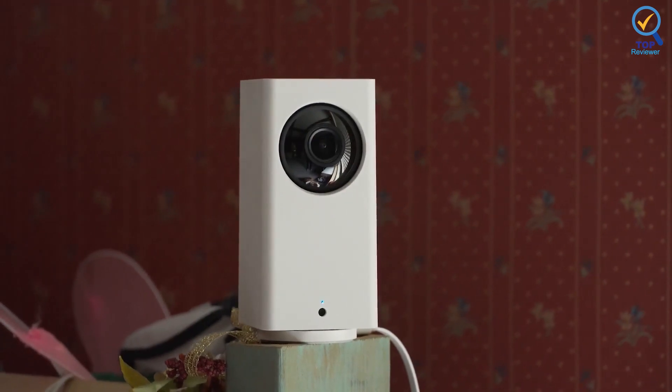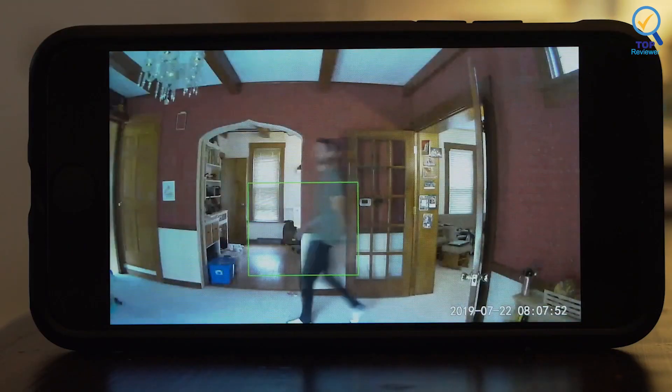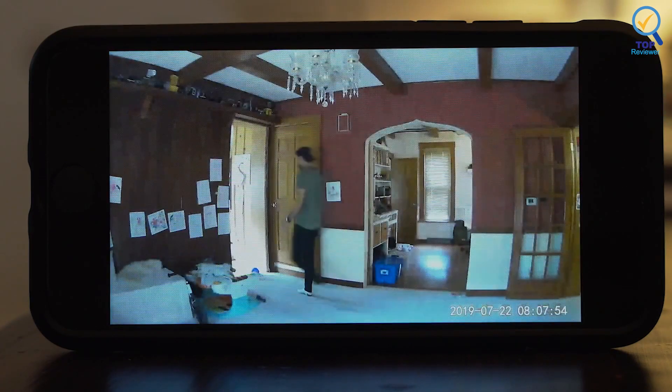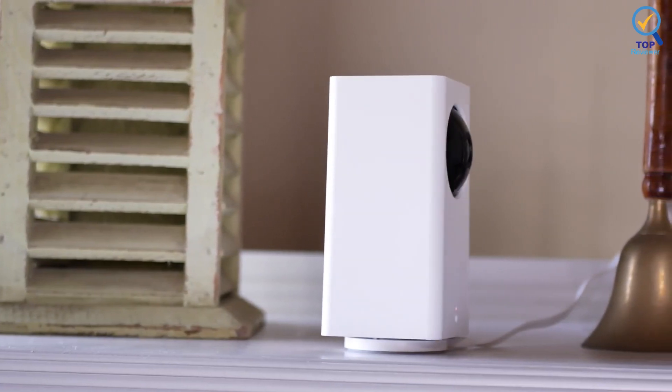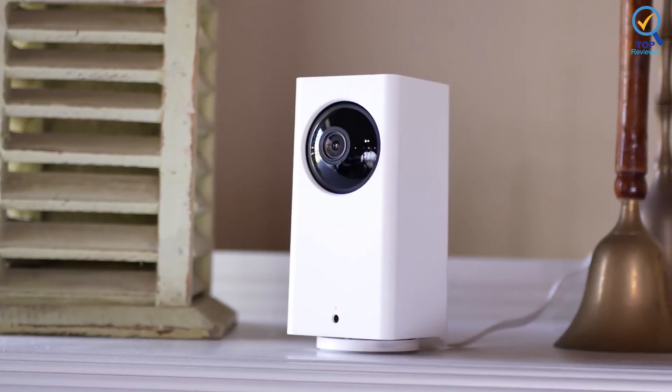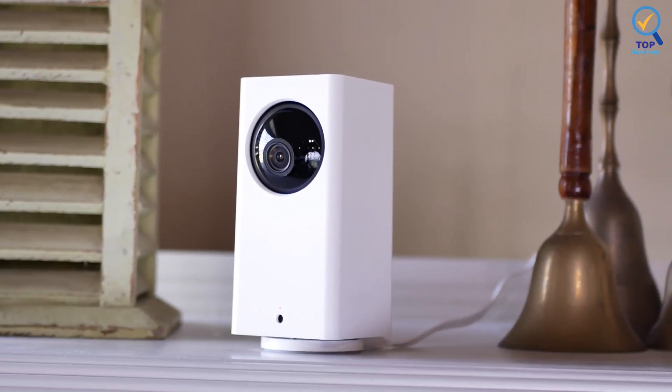The real-time movement sensor also automatically begins tracking objects and following their movement after detection. The CamPan V2 doesn't use an indicator light in this mode, reducing disturbances and making this camera more discreet at night. While you can place this camera on any flat surface, you can also purchase a separate wall mounting system.